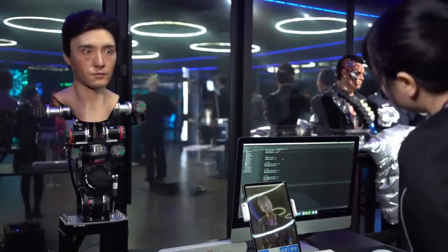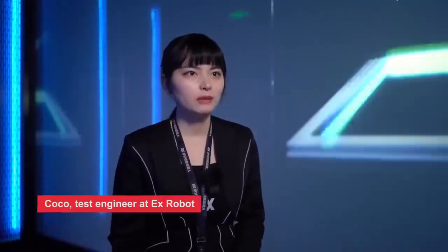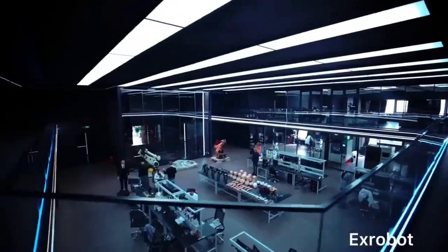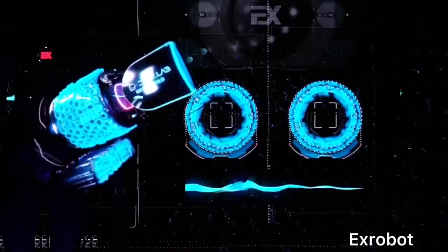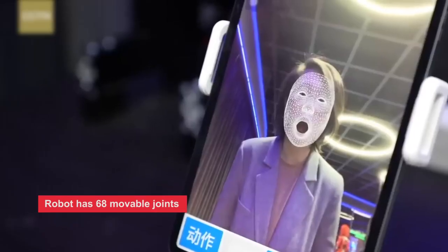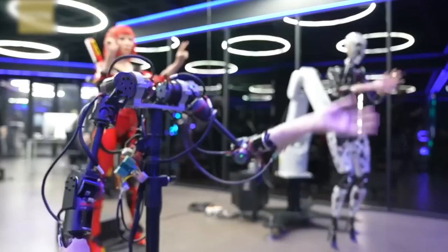What did you have to invent from scratch to create these robots? We independently developed a humanoid control system, which is used to edit the action expressions of the robot, controlling the whole body's approximately 68 movable joints. The second innovation is super-simulated skin made of medical-grade silicone — both in visual appearance and touch, it is the most realistic approximation to human skin. Perfectly simulating human posture is still difficult, but it's our goal for the future.